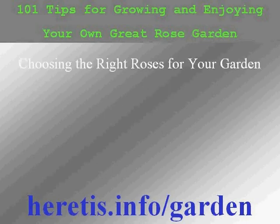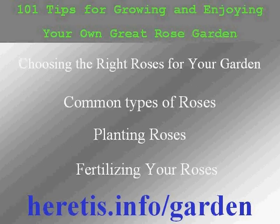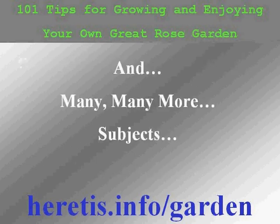This free ebook on the website includes information about choosing the right roses for your garden, common types of roses, planting roses, fertilizing your roses, including many more subjects like watering your roses, pruning, planting potted roses, and growing organic roses.